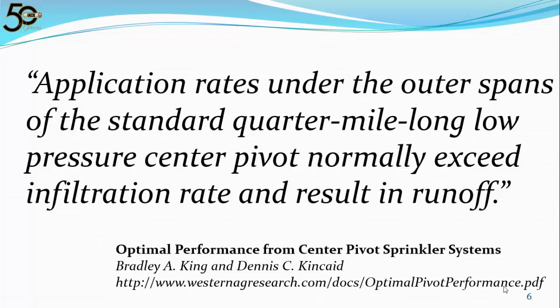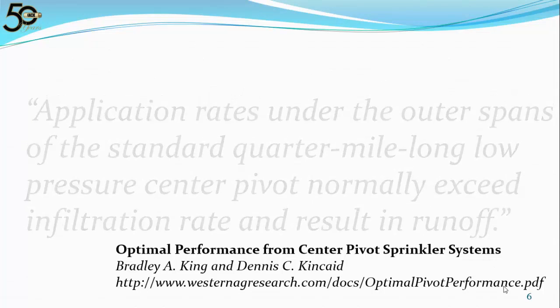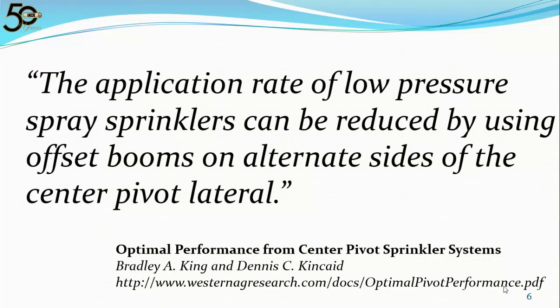Within that same study, they also determined application rates under the outer spans of the standard quarter mile long low pressure center pivot normally exceed infiltration rate and result in runoff. But they did not just identify a problem — they recommended a solution: the application rate of low pressure spray sprinklers can be reduced by using offset booms on alternating sides of the center pivot lateral.